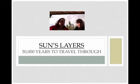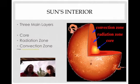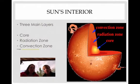Let's talk about the sun's layers. If you and I were to travel through all the sun's layers, it would take us 30,000 years — we'd be pretty old! Looking at the sun's interior diagram — if you were to slice the sun in half, this is what you'd see inside. There are three main layers: the core, the radiation zone, and the convection zone. The only similarity to Earth is that Earth also has a core, but Earth has a mantle and crust, while the sun has something a little different.